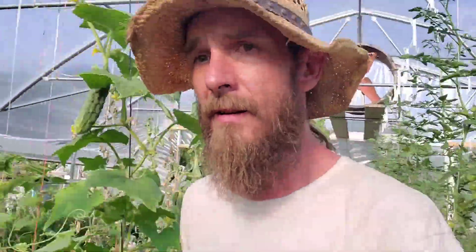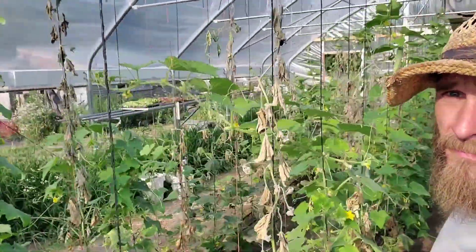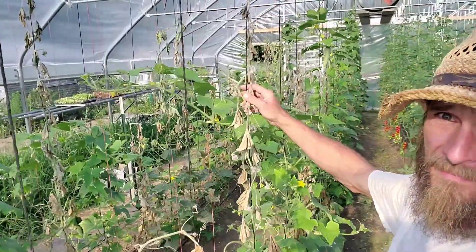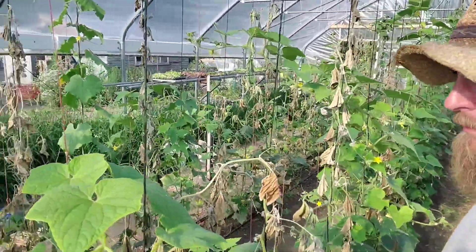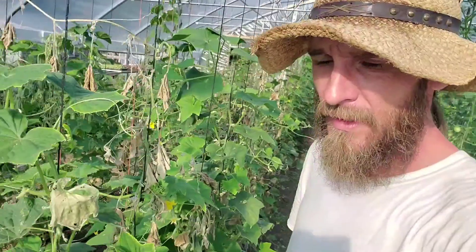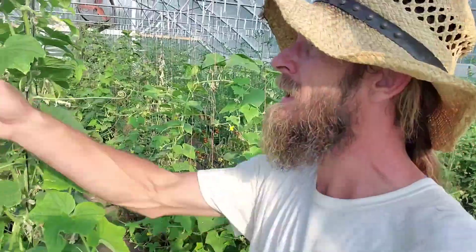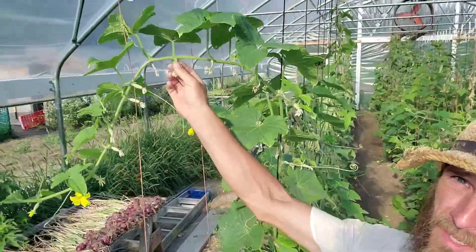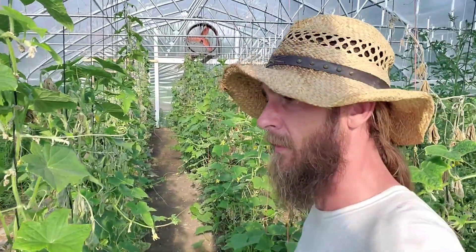On the other hand, over here with my cucumbers, as you can see, I've got bacterial wilt in here and they're all pretty much dying. So I'm on to some more cucumber seeds — I'm going to plant more and replace them after these die out, and hopefully the cucumber beetles will go away after that. I've even stopped managing them. I'm just letting them go because they're dying anyways and it's not worth the time.